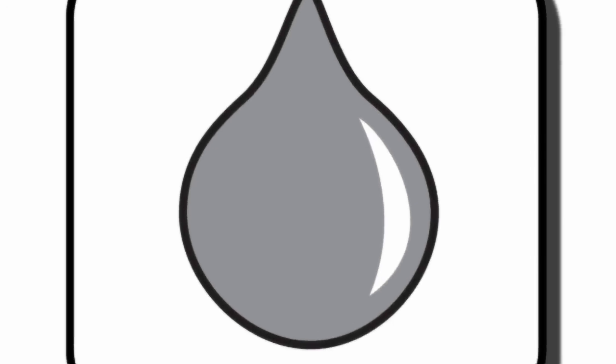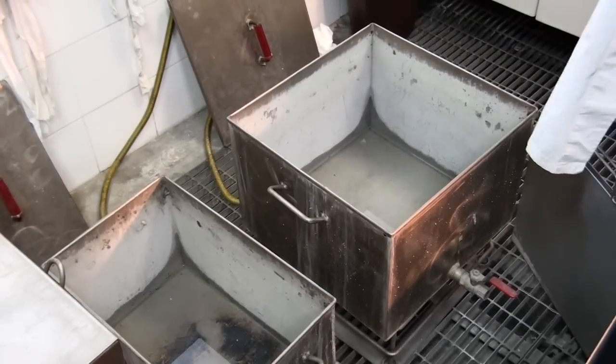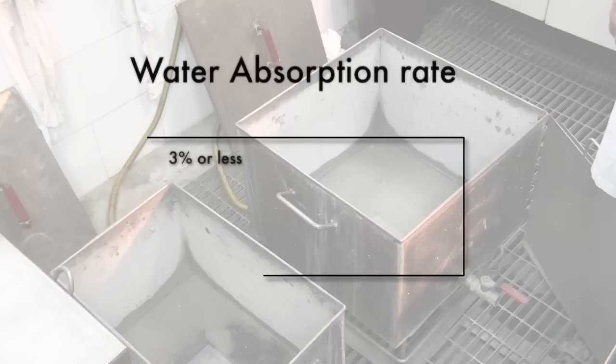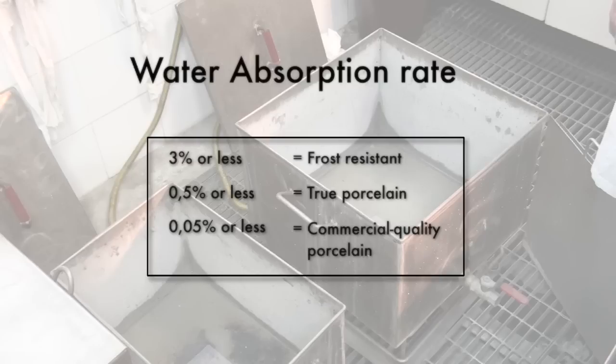The water absorption test involves boiling the tile in water for a few hours, letting it sit in the water for 24 hours, and finally measuring its difference in weight. It is then possible to determine the product's water absorption percentage. A product with 3% or less absorption is usually certified as frost proof, which means it can be installed outside in northern climates. A true porcelain tile will have absorption rates below 0.5%, and high quality technical porcelain products used for commercial installations can be at 0.05% or less.